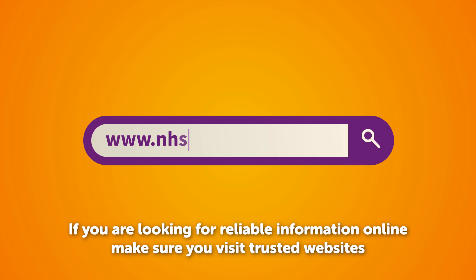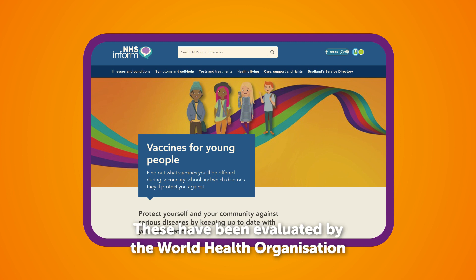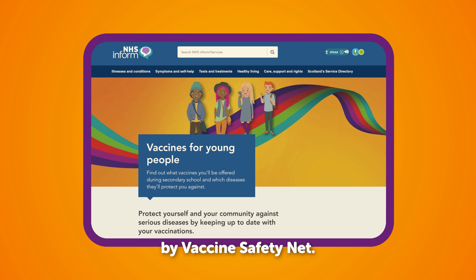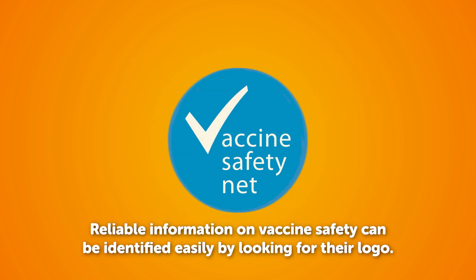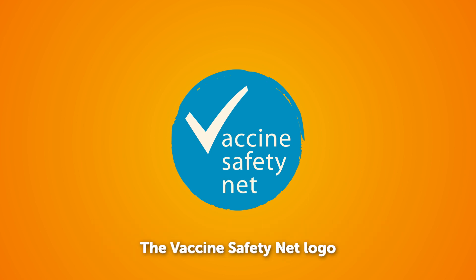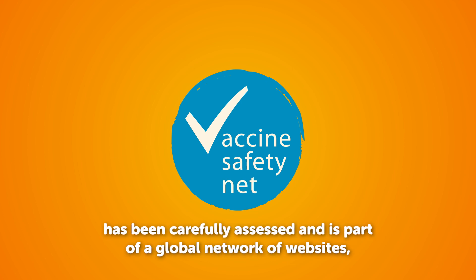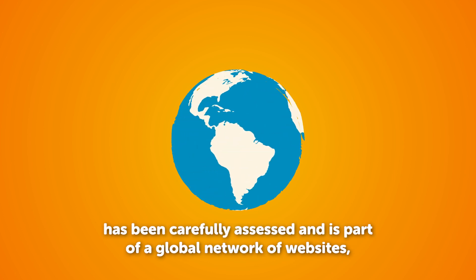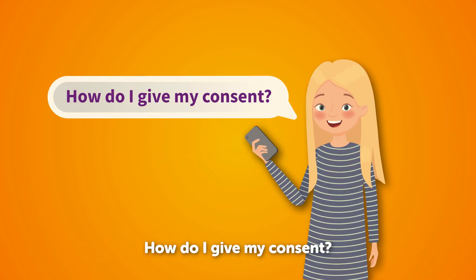If you're looking for reliable information online, make sure you visit trusted websites such as NHS Inform and Public Health Scotland. These have been evaluated by the World Health Organisation by Vaccine Safety Net. Reliable information on vaccine safety can be identified easily by looking for the logo. The Vaccine Safety Net logo means that information on vaccine safety on that particular website has been carefully assessed and is part of a global network of websites evaluated by the World Health Organisation.